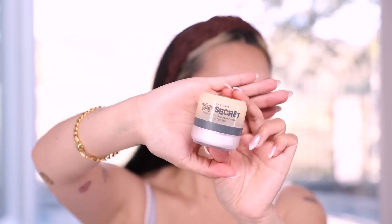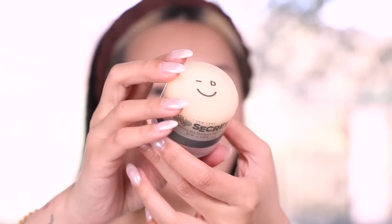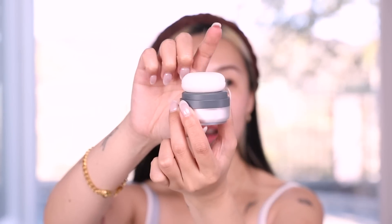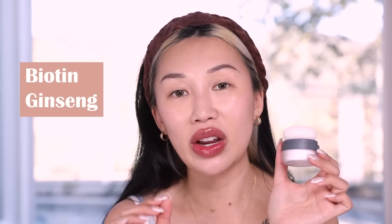Let's jump into the Top Secret Mattifying Dry Shampoo Powder, retailing for sixteen dollars. There is 0.24 ounces of product in here. The cute little smiley face at the top — I love that. Oh, it looks like a little marshmallow, it's so cute and very soft. As I press onto the puff I see little trails of powder floating up and swirling in the air. The brand claims this to be an ultra fine powder with biotin and ginseng, which are really great ingredients that help revitalize and nourish your scalp.